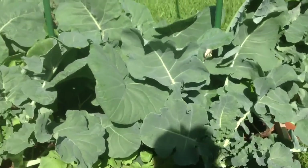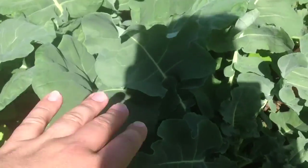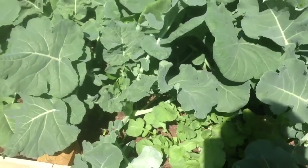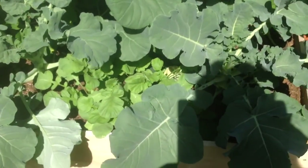Here is our broccoli — broccoli has turned into just a jungle of broccoli. These leaves are absolutely enormous; it doesn't just look that way, they really are huge — probably about twice or three times as big as my hand.